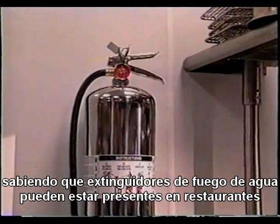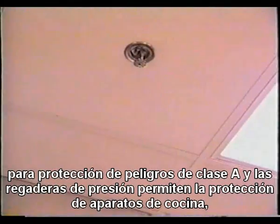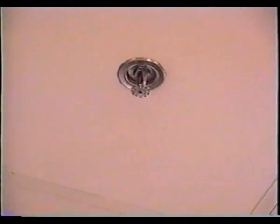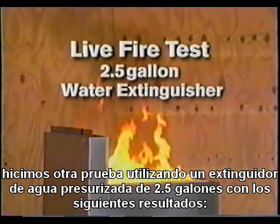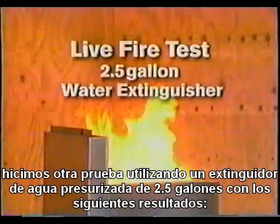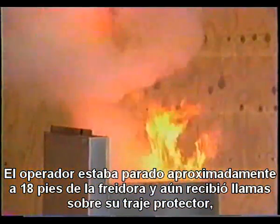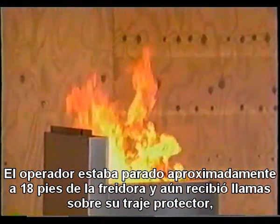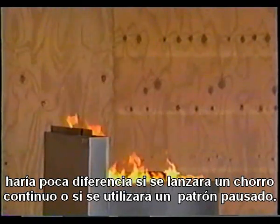Knowing water extinguishers may be present in some restaurants for the protection of Class A hazards, and since sprinklers are allowed for the protection of cooking appliances, we ran another test using a 2.5-gallon pressurized water extinguisher with the following results. The operator was standing back approximately 18 feet from the fryer and still had burning shortening splash on his protective clothing. It made little difference whether a straight stream or a broken pattern was used.